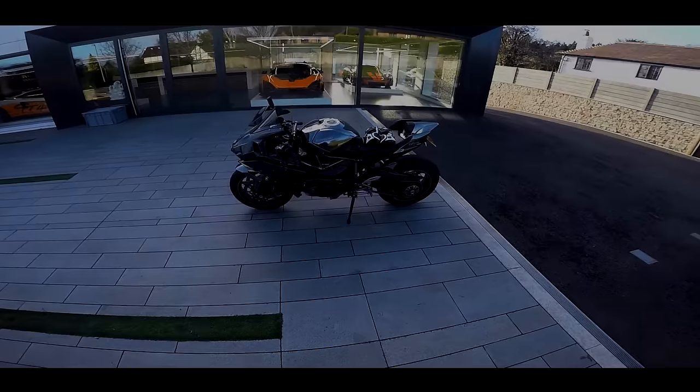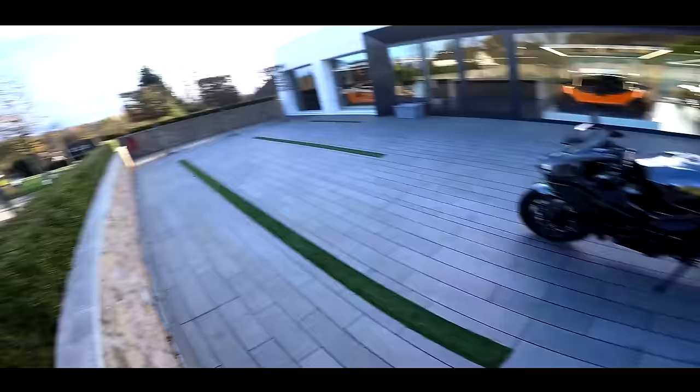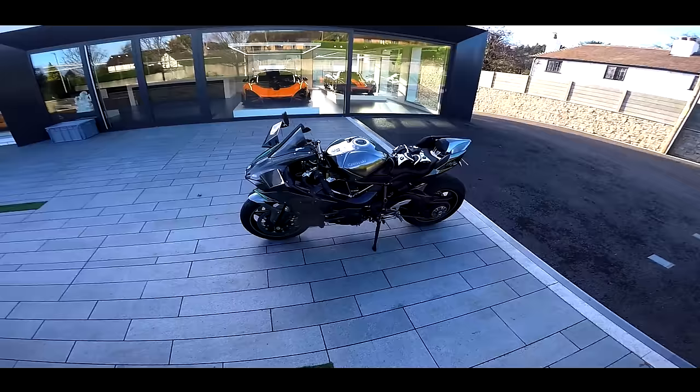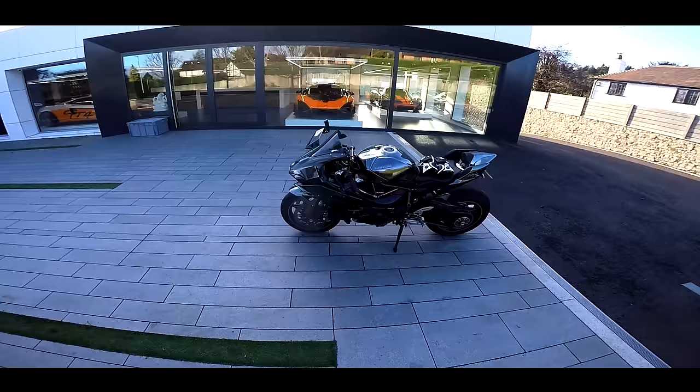Welcome along guys. I've had this bike now for two seasons. It's now the end of the year, it's getting cold, it's getting damp. I thought it was about time I brought this bike out one last time before she was put away for the winter, winterised, just to give you a run through of what's happened to this bike, what mods I've done to it. Just a big old update on the H2 because it's been a very very long time since this bike has been on the channel.